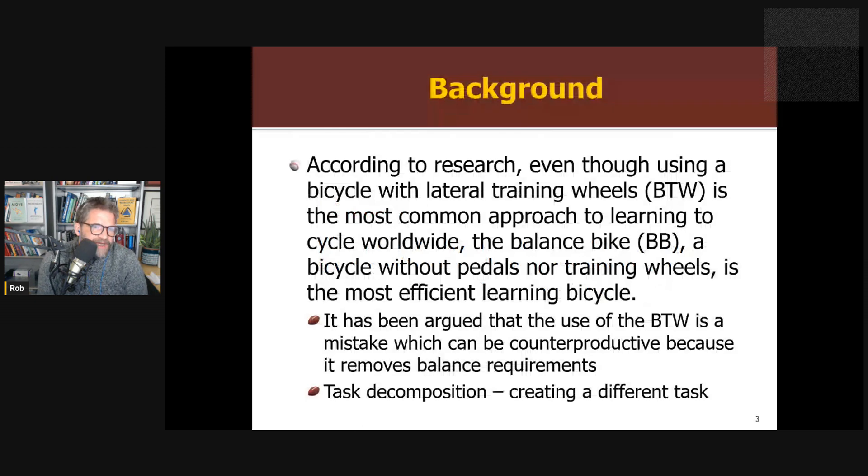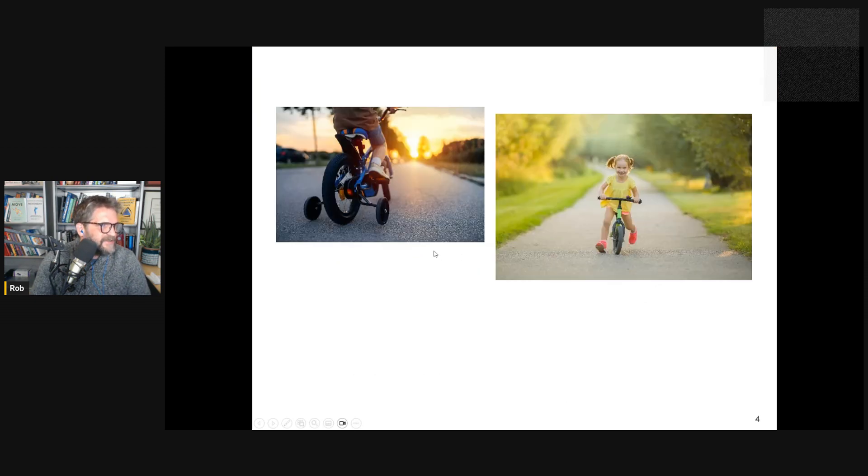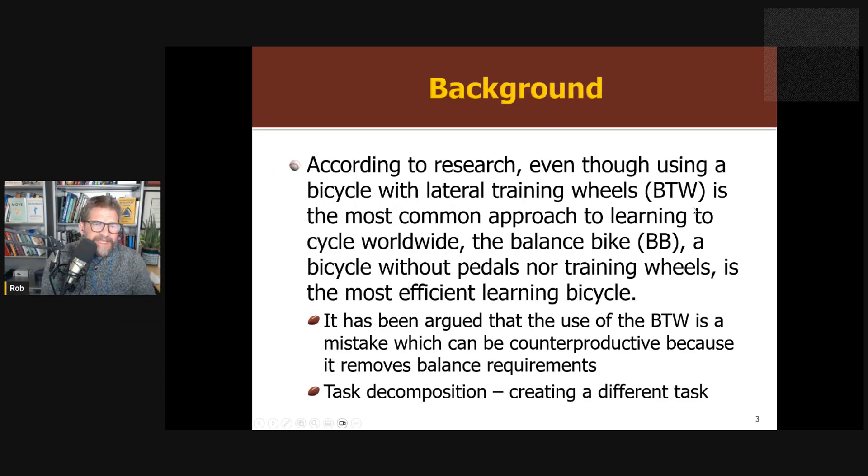A bike with training wheels has a training wheel so the kid can't tip over — that's the traditional way kids learn to ride a bike. A balanced bike has some key differences: it's lower, the kid's feet can touch the ground, there are no training wheels and no pedals. They're propelling the bike by pushing off the ground. But critically, they're balancing right from the start — there's nothing keeping them from falling over. As soon as they propel themselves, they have to keep themselves from falling over. The balanced bike was shown to be much more effective than a traditional bike.